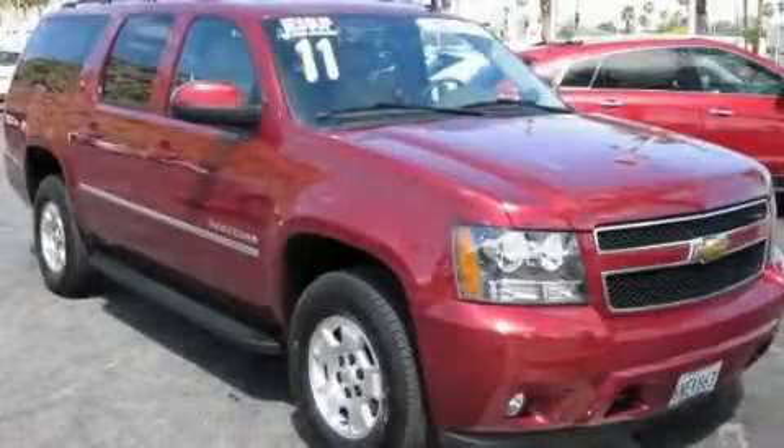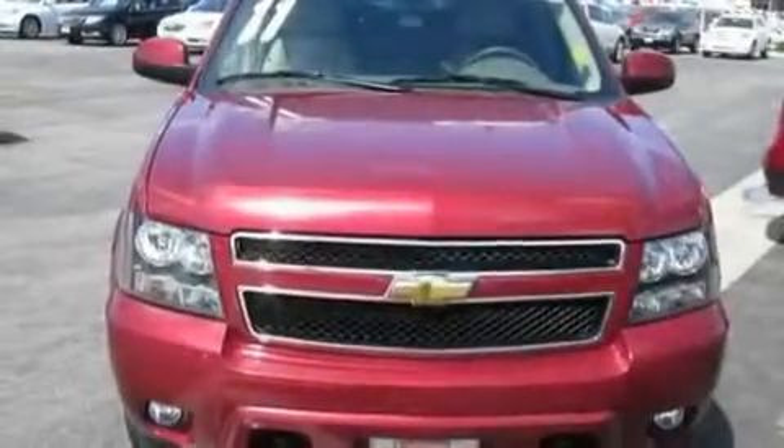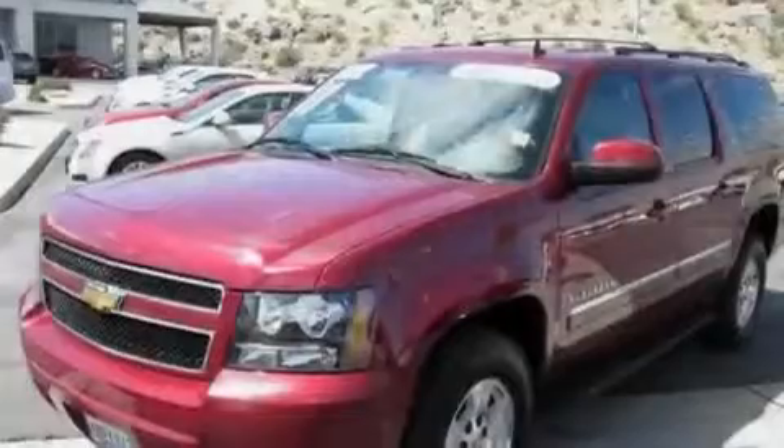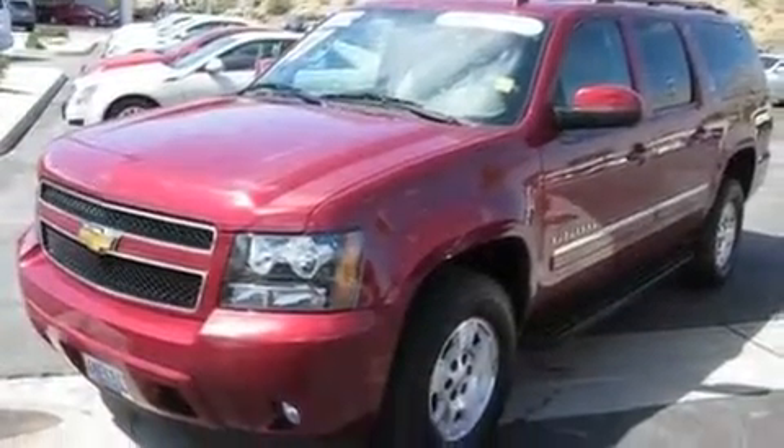This is a certified pre-owned 2011 Chevrolet Suburban, a vehicle with safety, comfort, and space. It features a 5.3-liter 8-cylinder engine, an automatic transmission, and 4-wheel drive.